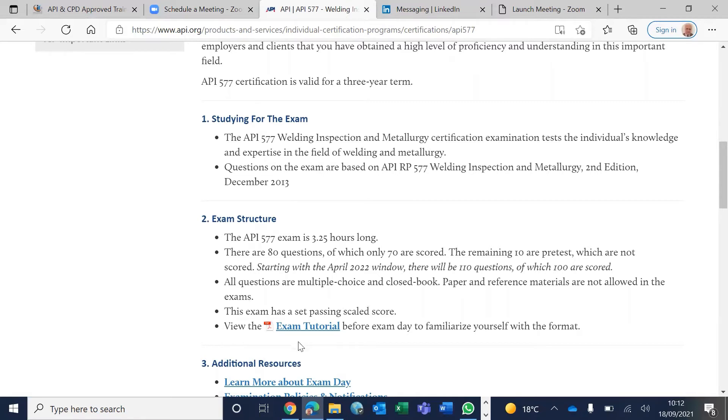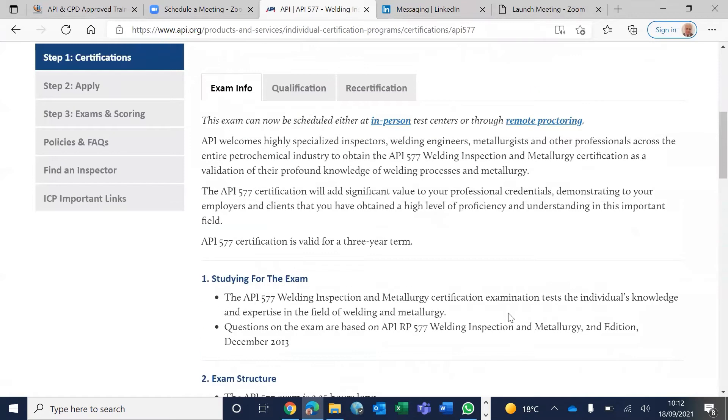Read the exam tutorial — that's important. At the moment it's 195 minutes, 3 hours 15 minutes, for 80 questions, which is roughly around two and a half minutes per question, which is pretty long, actually.